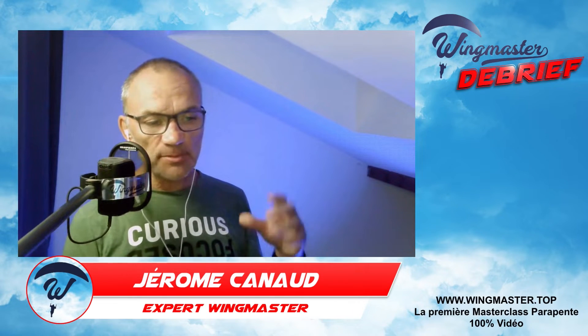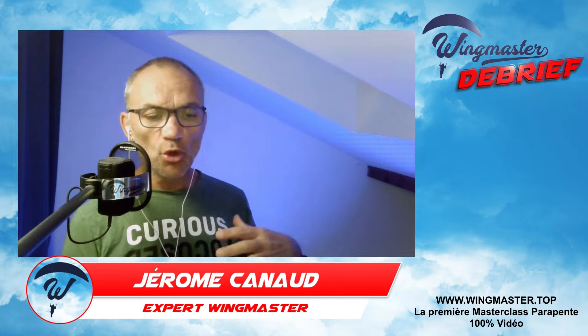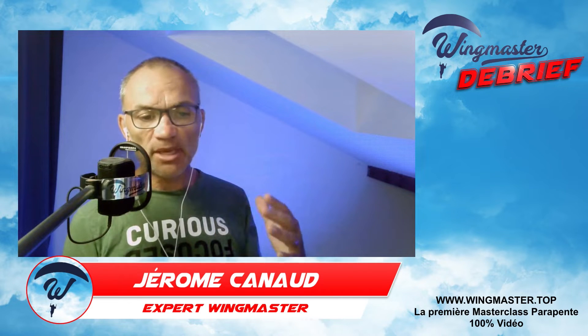Les trims, c'est un système fixé sur les élévateurs arrière qui permet de les relâcher. Entre les trims et l'accélérateur, l'objectif est le même : accélérer la voile. Et on verra qu'on peut utiliser aussi l'accélérateur pas forcément pour accélérer — c'est ça qui est étonnant.